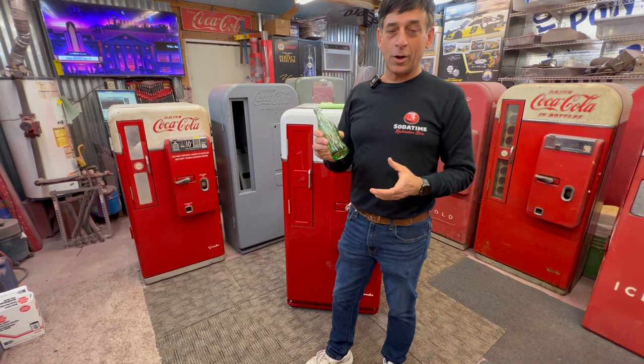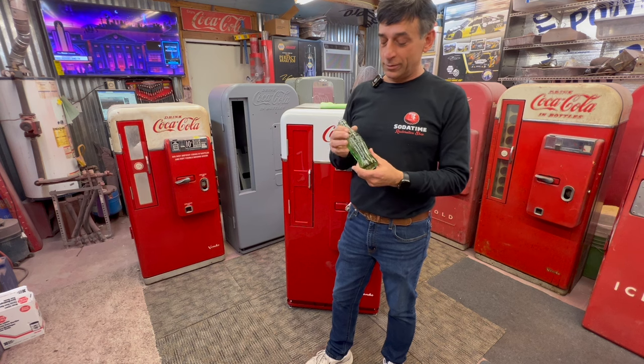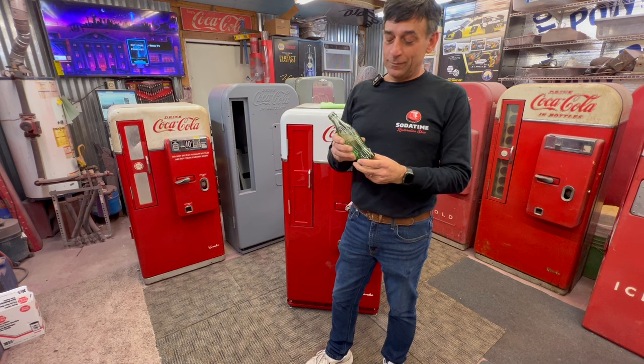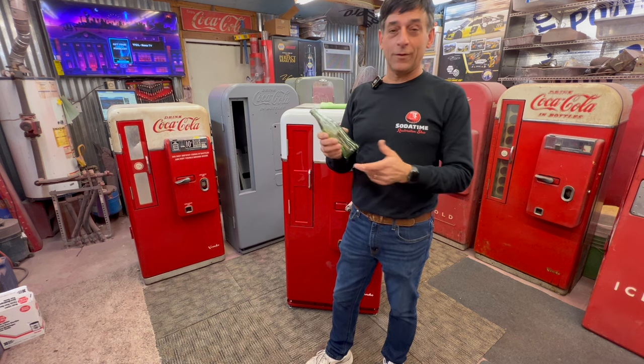Coca-Cola was just very happy to get their patent finally go through, and it went through on a Christmas Day in 1923. Even these reproductions are very valuable — they're 25 to 30 years old.